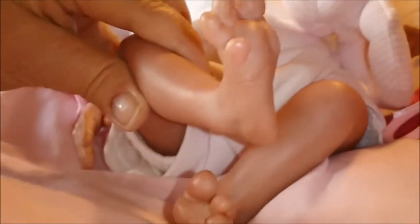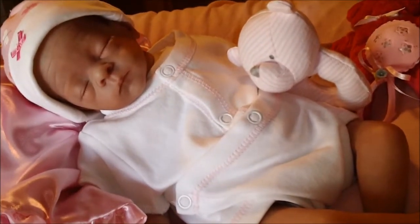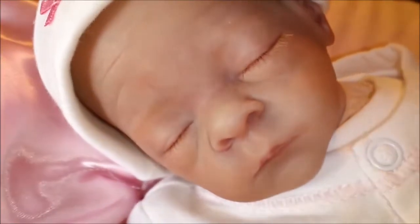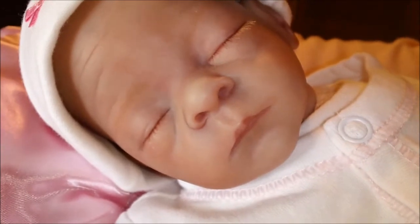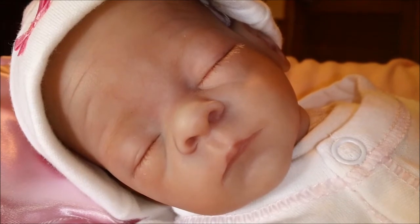And look at these little feet. I like her little toes. So precious. She is so little, but she has got the prettiest little face. The artist really did capture the beauty of this little preemie. She is just beautiful.